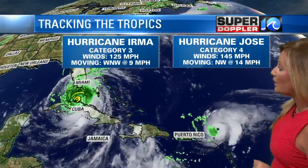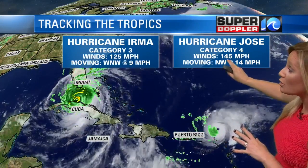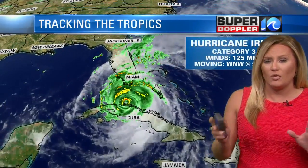Irma is not the only storm we are focused on. We have Hurricane Jose spinning out there as well, just north of the Lesser Antilles. That's actually a slightly stronger storm with winds sustained at 145 miles per hour. I'll put a track on that for you in just a minute, but let's focus our attention on Hurricane Irma, because at this point it is the imminent threat to the U.S.